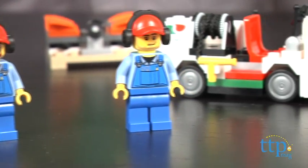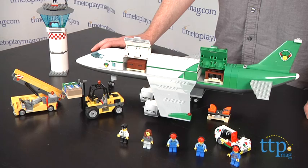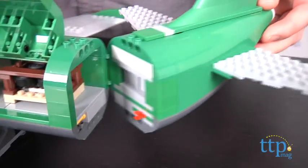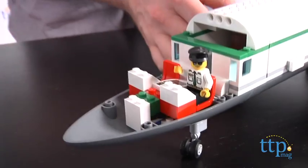The largest item is the cargo plane, and it has lots of fun features that kids will love playing with. There are two large doors that open to reveal storage areas, and the tail section pivots for more access to the rear storage. The nose of the plane lifts off so kids can play in the cockpit.